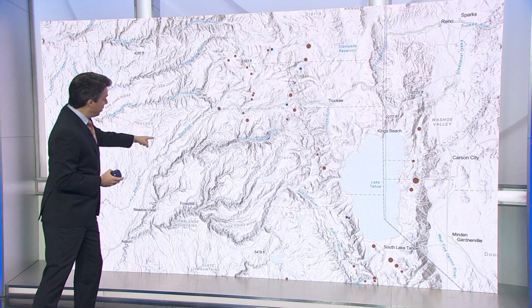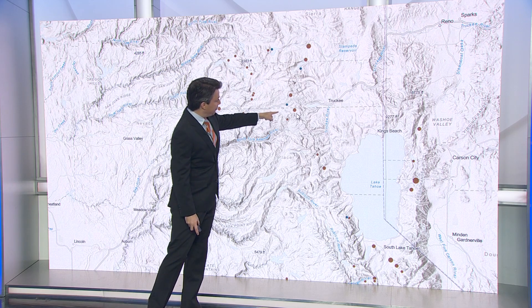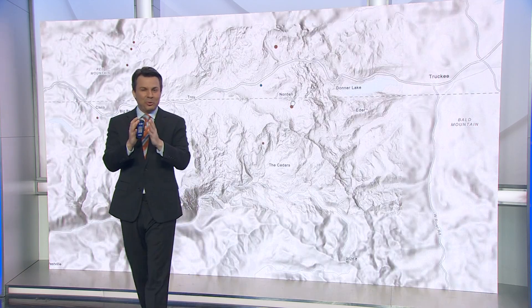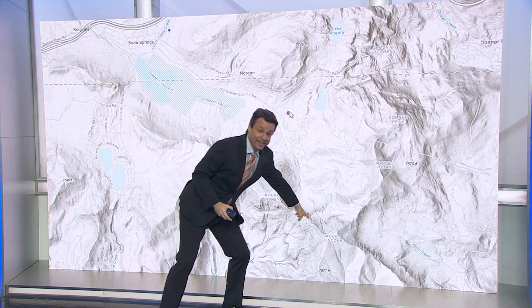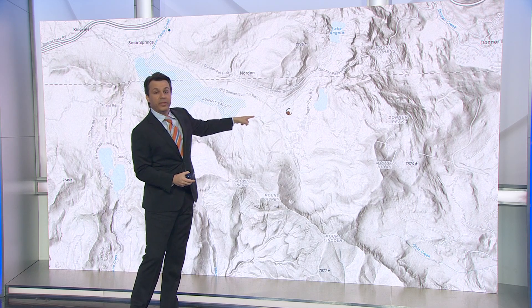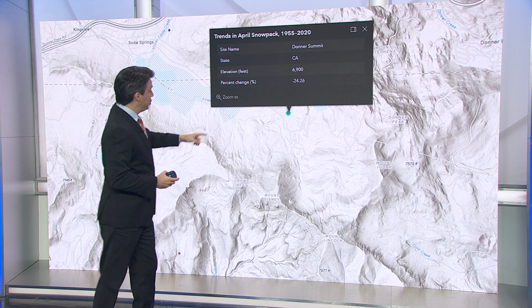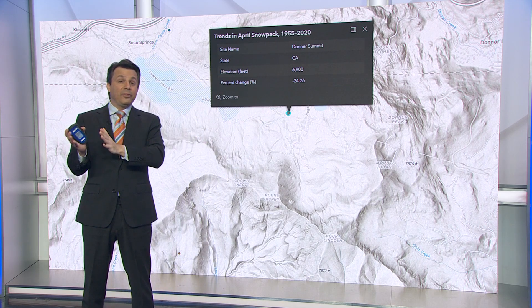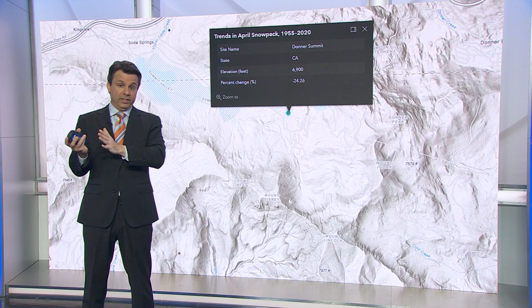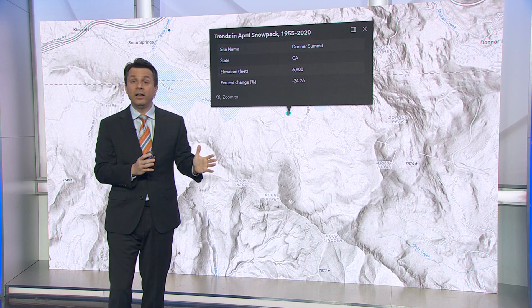Let's come in for a close-up look at the Tahoe Basin. You can see Lake Tahoe with plenty of survey locations. That brown dot right there is the one that sits right outside Sugar Bowl, right off I-80, the tiny community of Norton. You can actually see Sugar Bowl right there; there's Mount Lincoln. Clicking on that dot, how much has that one location changed since 1955? It's about 25%, which covers the Sierra pretty well — about a 25% decline since 1955.